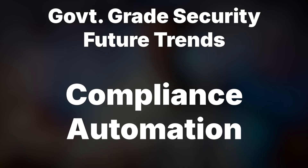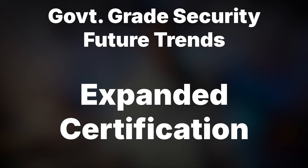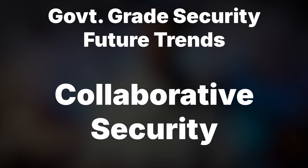Expanded certification is also important — cloud platforms will seek additional certifications to handle increasingly sensitive design data. And collaborative security: maintaining security through distributed design processes across organizations and supply chains is really important.